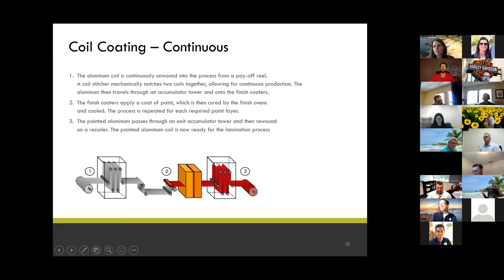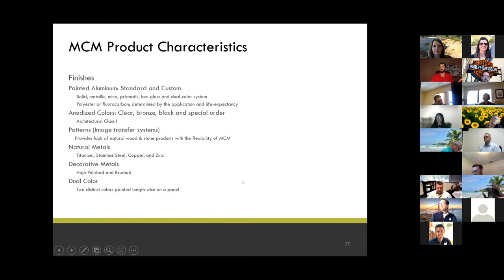It goes through the dye coating process — the most effective, most efficient way of painting material in the industry — heated up, cooled down, and continuously wound up through an accumulator tower. Finishes available for painted: standard and custom — solids, micas, metallics, prismatics, shimmers, pearlescents, low gloss, high gloss, anodized colors, clear, black bronze — architectural class one. Also frost, light bronze, dark bronze, patterns, and an image transfer system that provides the look of natural wood and stone products. We've used our timber series only maybe once or twice in the last 15 years with Walters and Wolf.